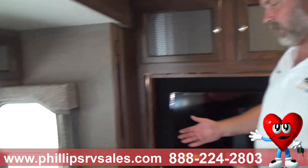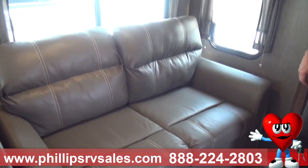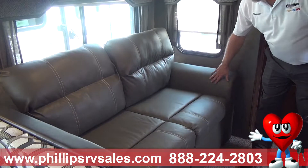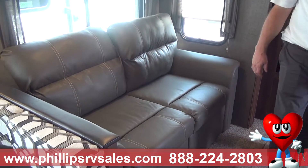Over here we have a 68-inch couch. It folds out this way into a full-size double bed. This couch is a little different — it's not chocolate brown, it's not tan. This is actually called natural leather. It's very nice looking.